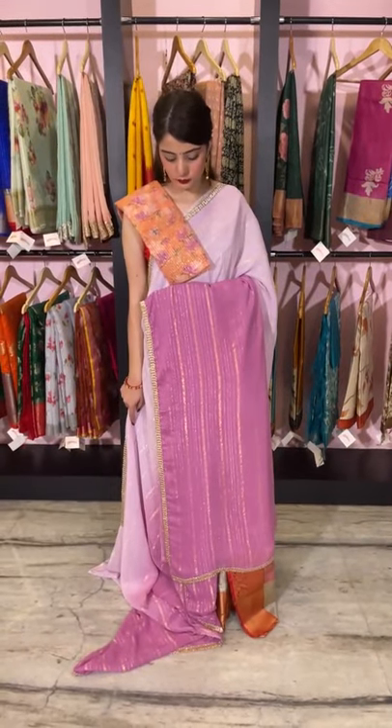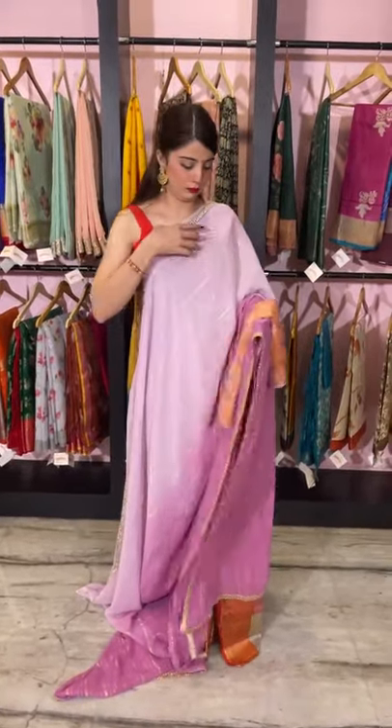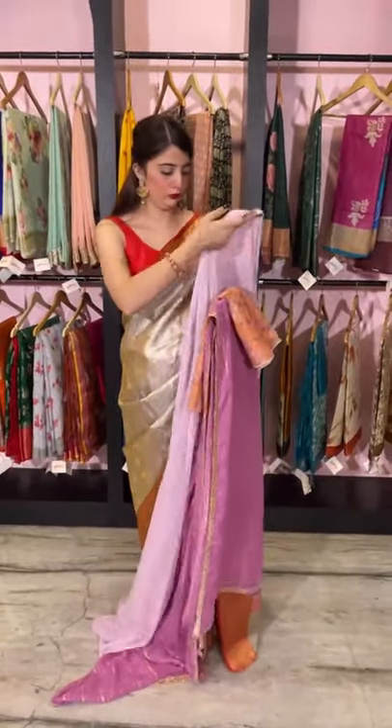This is the look — a lavender shaded georgette saree. The price is 5,000 rupees. Let's move on to the next one.